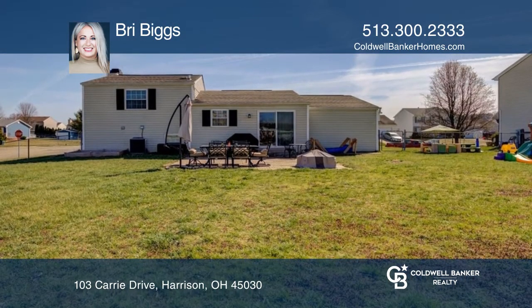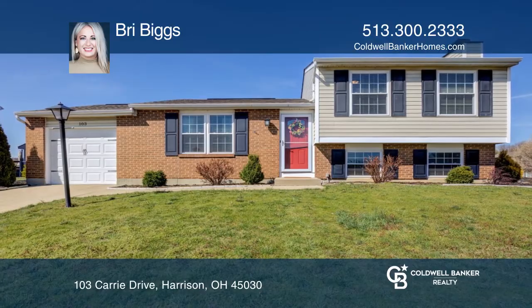Newer windows, AC, and roof. Call Bree Biggs today for a private showing.